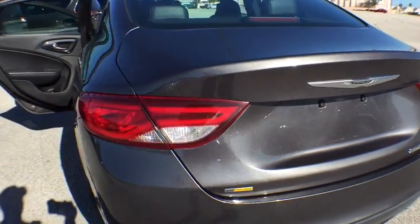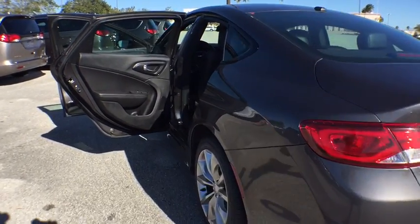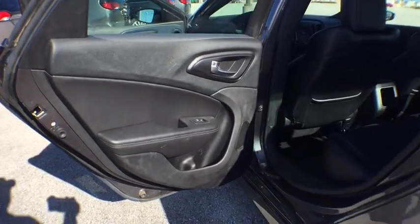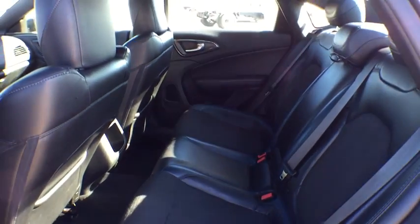Keyless entry, stability control, steering wheel audio controls, traction control, anti-lock braking system, leather-wrapped steering wheel, Bluetooth, power steering, adjustable steering wheel, keyless start, cruise control.